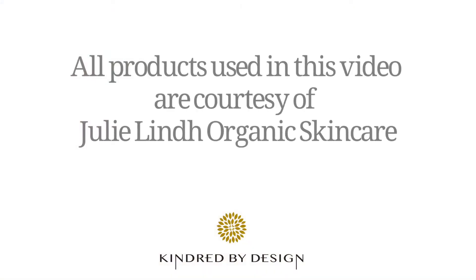You're putting your best face forward. This has been another segment of the Kindred by Design experience. Thank you for joining me — Miriam's perspective. Until next time.